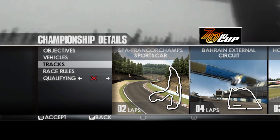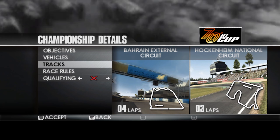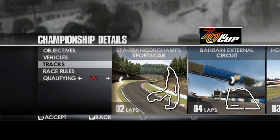The tracks then: we have Spa, we have Bahrain External Circuit — which is what Formula 1 used; was it 2020 they used the external version? And Hockenheim National. So yeah, two laps, four laps, and three laps respectively.